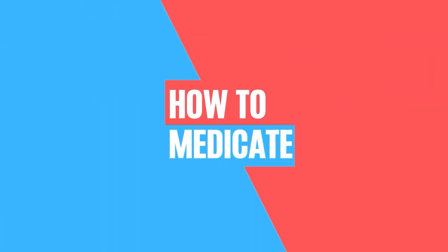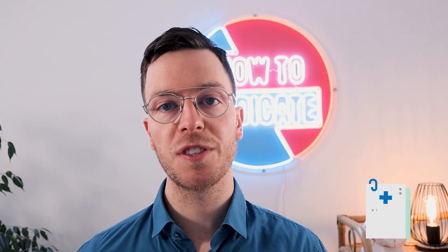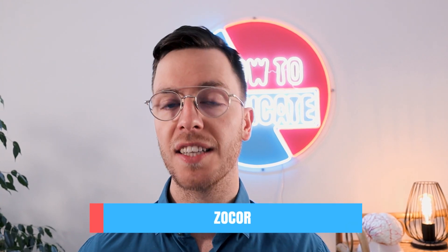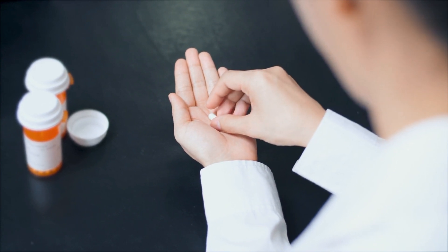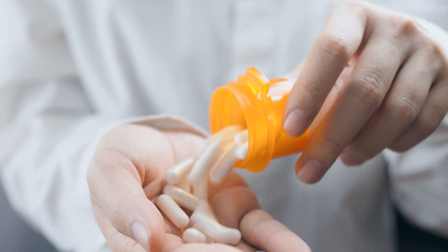And now let's get started. The generic name of this medication is Symphastatin, and it's sold under the brand name SOCORN, available as a tablet. If you want to use it, just swallow the tablet whole with half a glass of water. It's best to do so in the evening, after eating, or before going to bed.